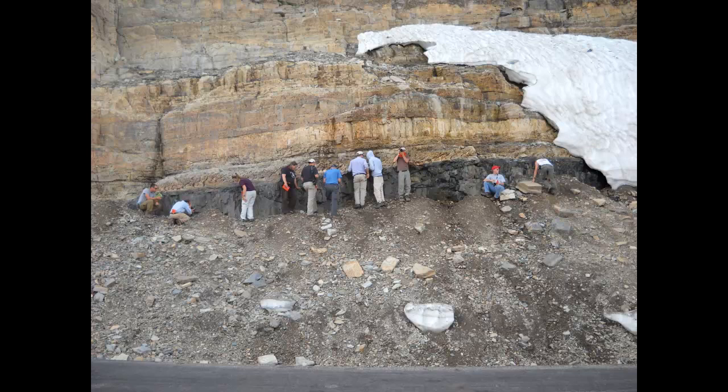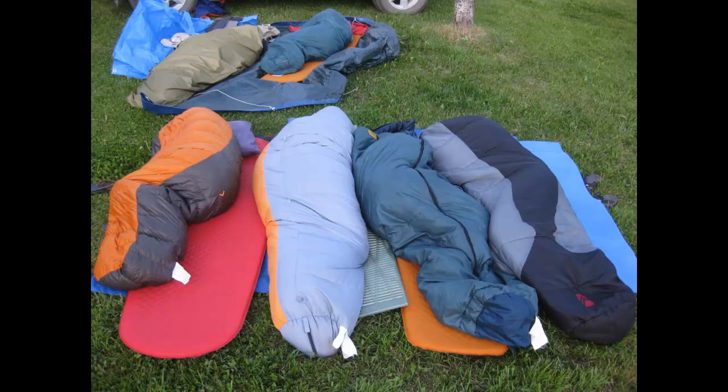We get to look at sedimentary rocks, metamorphic rocks, and igneous rocks. For instance, the dark rock here is the Purcell Sill in Glacier National Park, intruding limestones of the Helena Formation. Some students opt to sleep outside in sleeping bags on the open ground — that's fine because most of the time it doesn't rain out there.